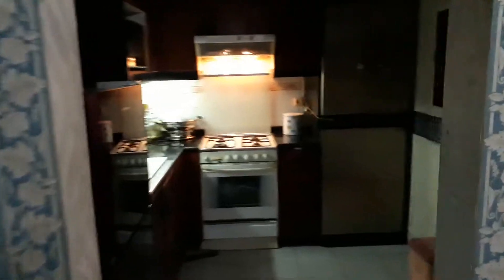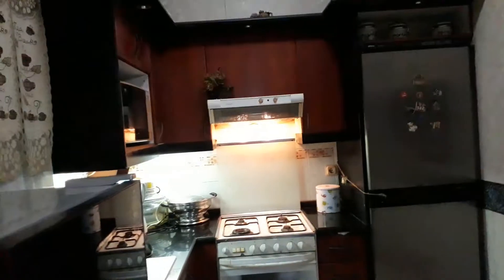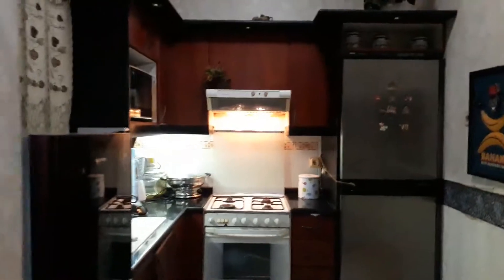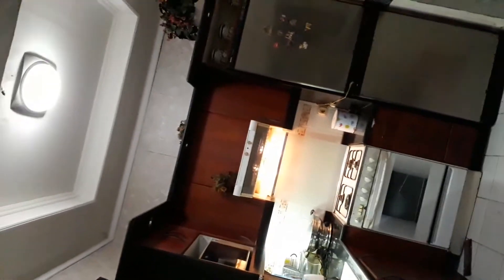I didn't go upstairs. This is my first kitchen. It's not too big, but it's cozy though. I hope people love the decorations in my house.